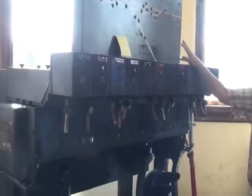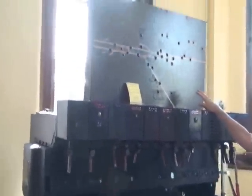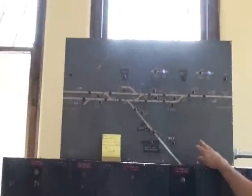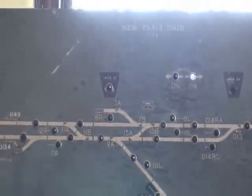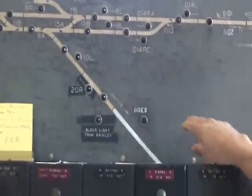We were donated the model board from New Paris, Ohio. And since they were both Pennsylvania Railroad, we sort of made this machine into New Paris. This is New Paris, Ohio, right on the Indiana line, where the Pennsylvania main line went into Indiana going west, which is to the left on the board.